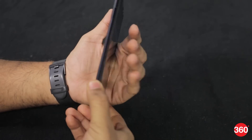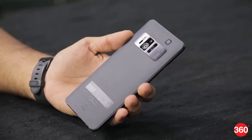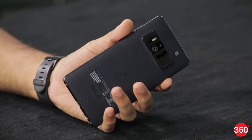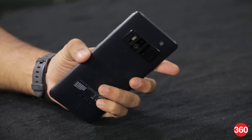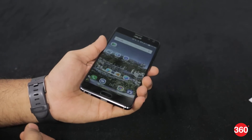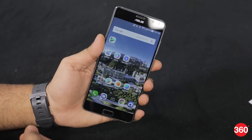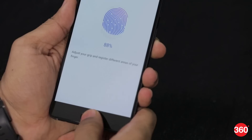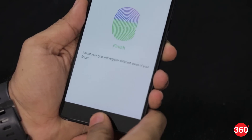While flagship devices these days all have metal unibodies, the Asus Zenfone AR stands out thanks to its aluminum alloy frame and burnished leather back. It does not feel slippery and the black leather is soft to the touch. This phone is quite bulky and weighs 170 grams, but overall it still has a premium look and it definitely feels solidly built. The home button has an integrated fingerprint scanner.